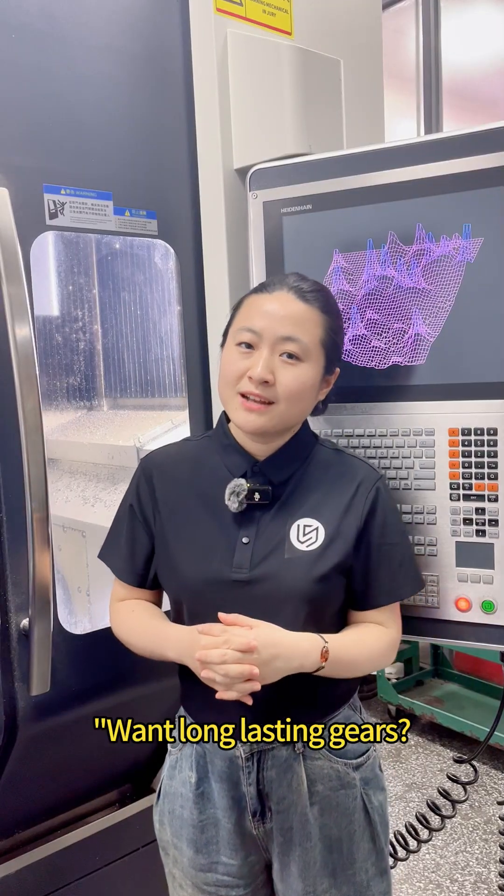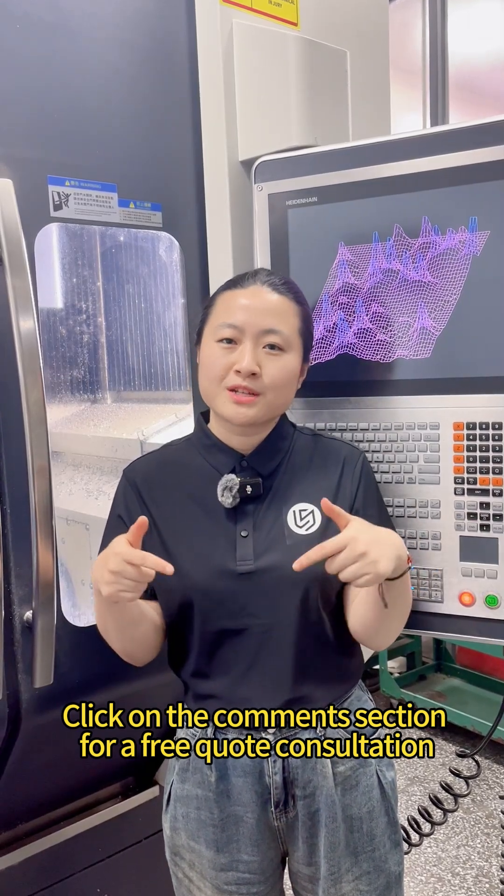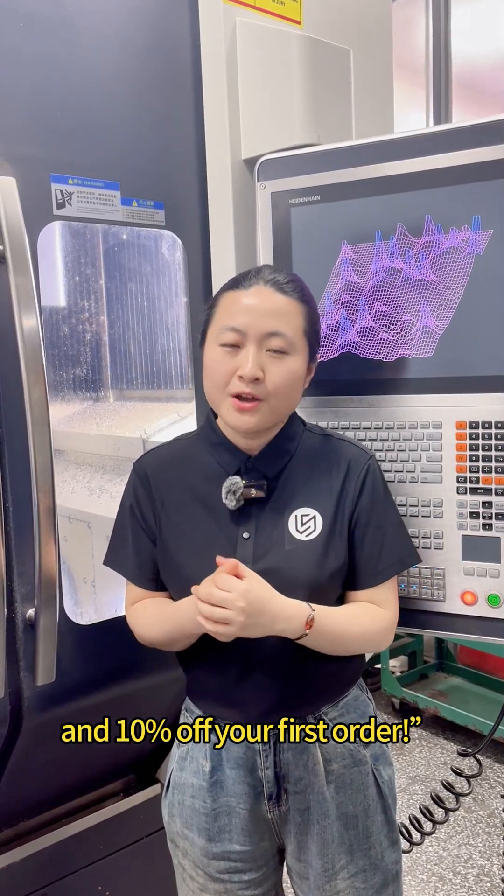One long-term master gear. Click on the comment section for a brief full consultation and 10% off your first order.